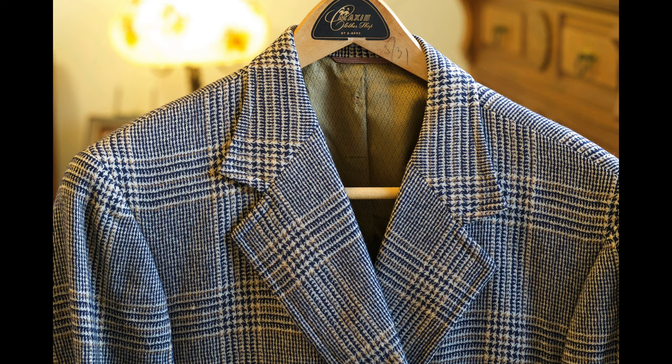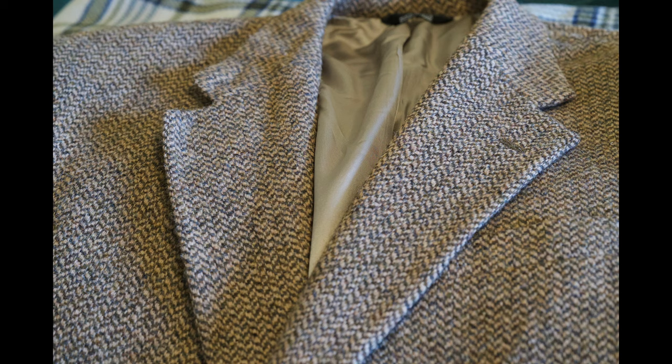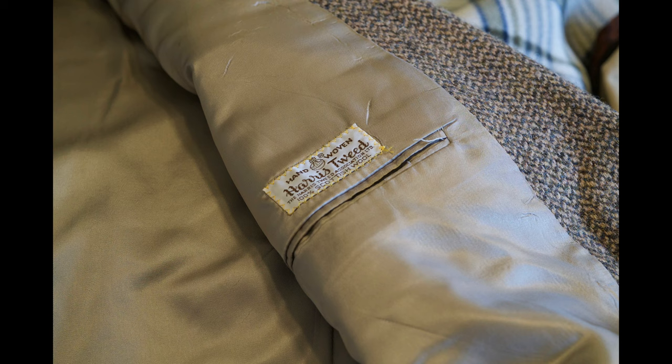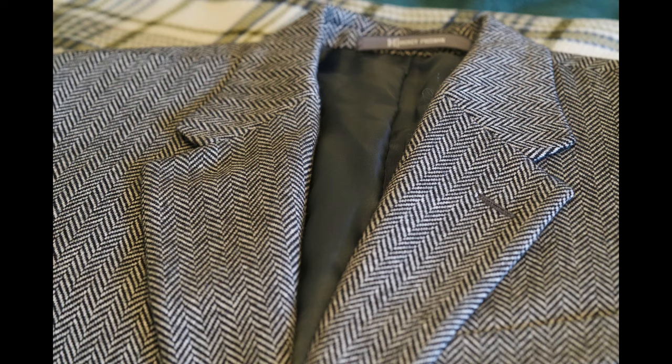This is another Harris Tweed, and this one I believe was from Polo — Ralph Lauren Polo. It says Polo University Club by Ralph Lauren. Again, another fairly old jacket. You can see the Harris Tweed label is a little bit different on that one — it doesn't have the serial number on it.